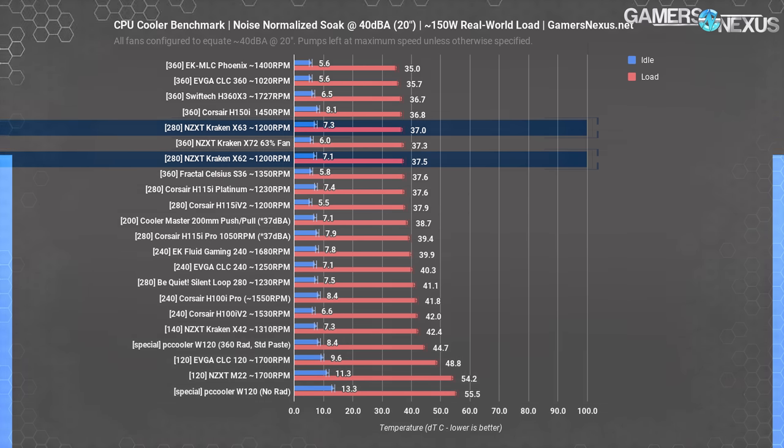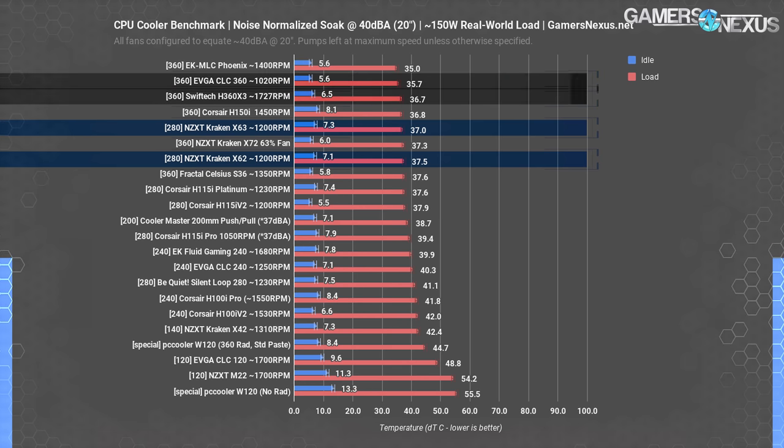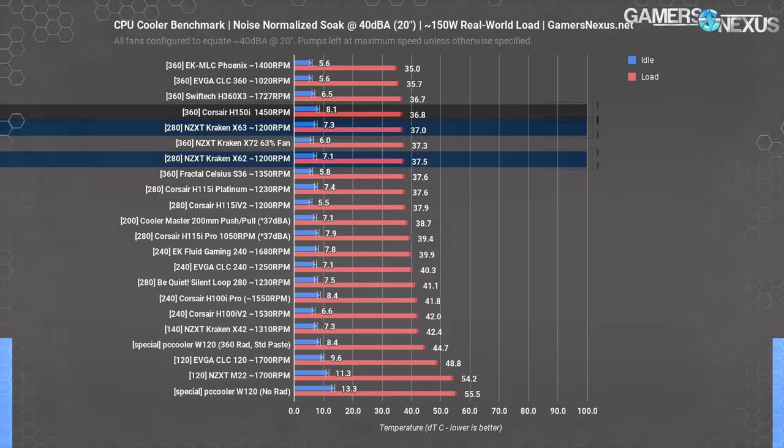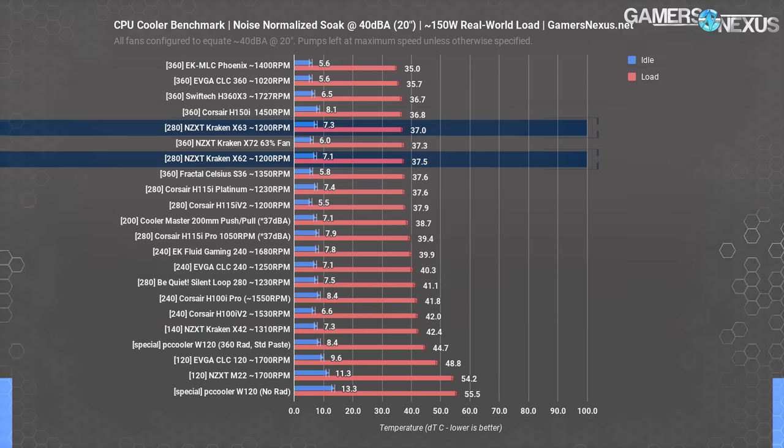We do have full-speed data for those who want it, though note we recently refactored our data and retested coolers after improving testing practices. In the soak test for comparative data, the X63 and X62 remain some of the most efficient coolers in our chart. They're barely outmatched by the H360 X3 and the EVGA CLC 360 — both 360mm coolers — but the X63 is technically within variance of the H360 X3. The H150i is functionally equivalent to the X63 once noise normalized.